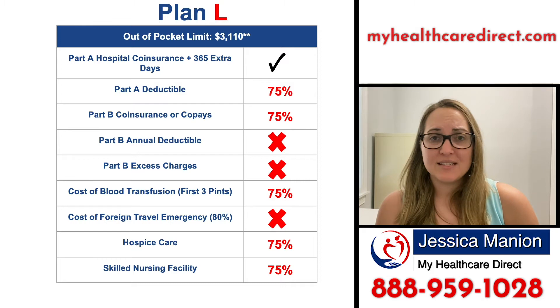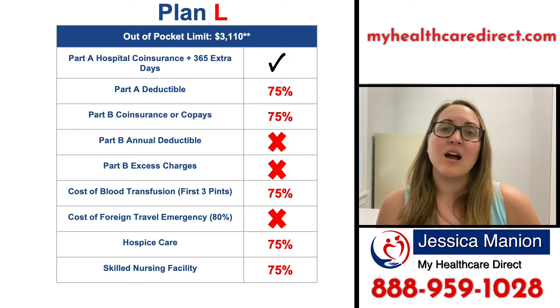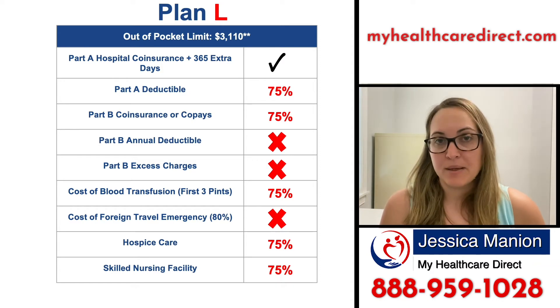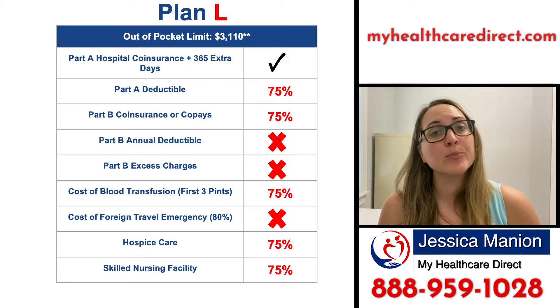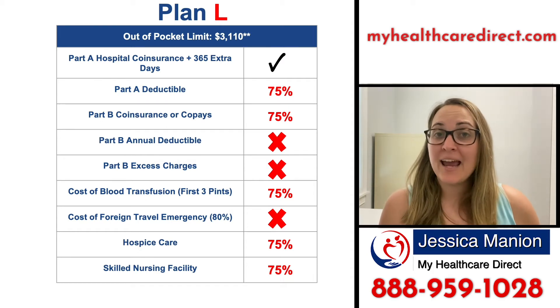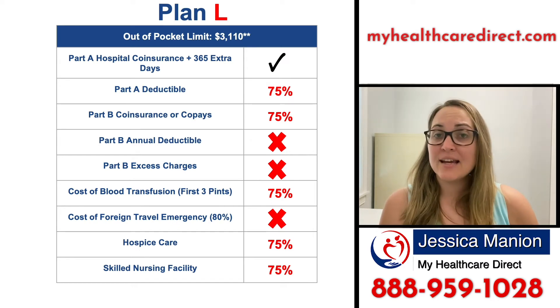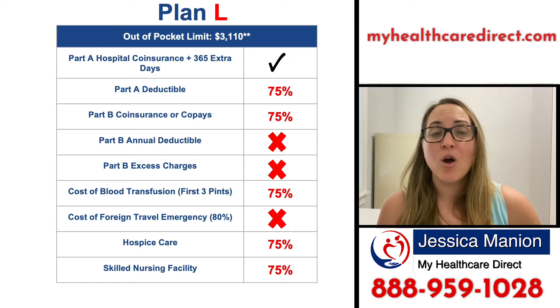Those are the three things it doesn't cover; everything else is typically covered at 75%. One other thing that's very important to note about Plan L, similarly to Plan K, is that it has an out-of-pocket limit. Once you have paid that amount, you will be covered 100% for the remainder of that calendar year for your Medicare services. For 2021, that out-of-pocket limit is $3,110.